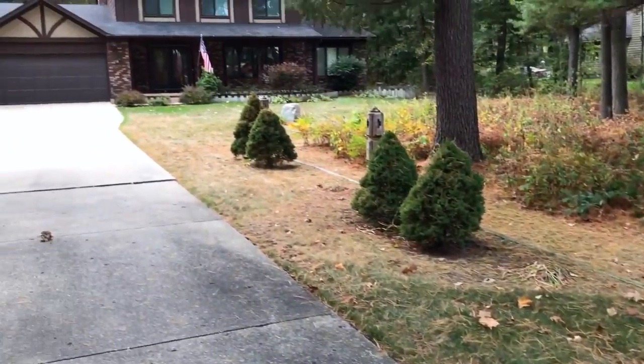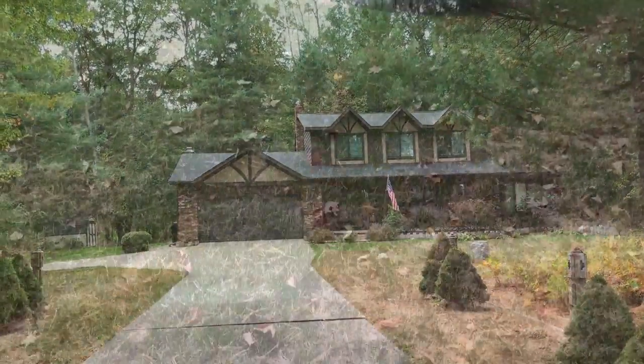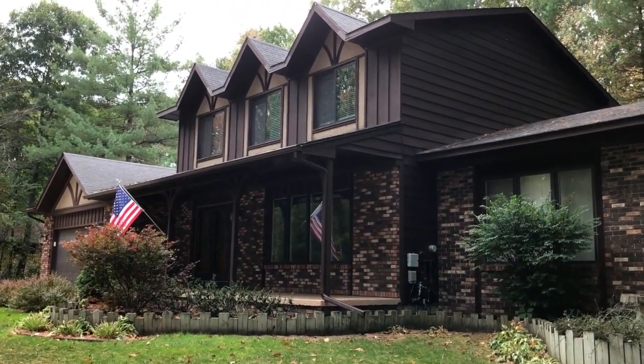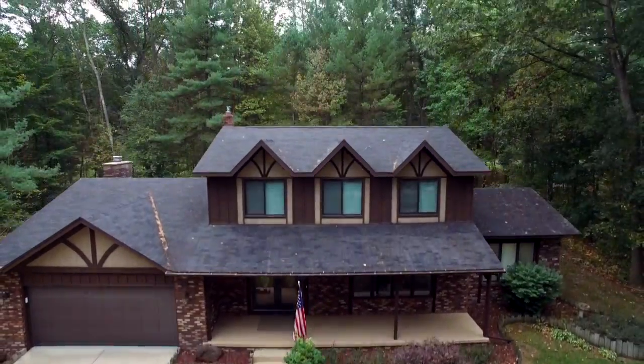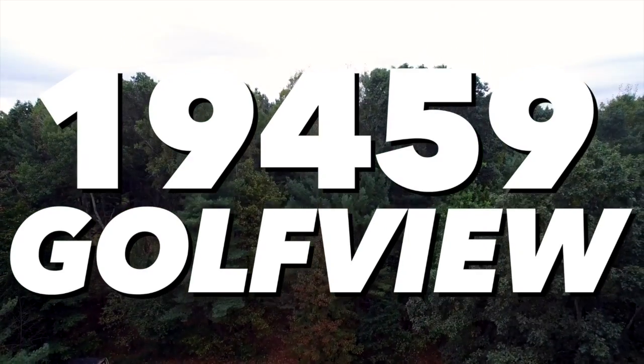There's plenty of room for storage in the full basement, and parking in the two-car garage. If you're looking for the privacy of the country with the convenience of the city, welcome home. The price is in the description. Call me today to set up a private showing.